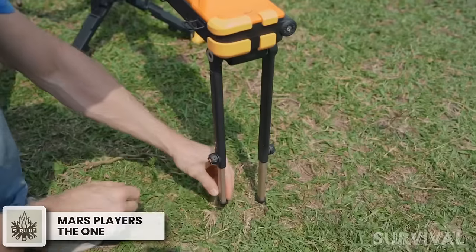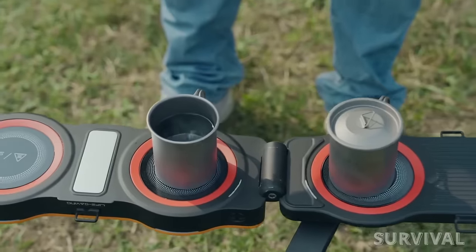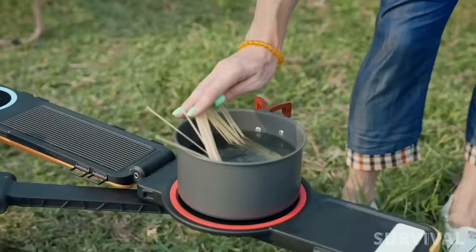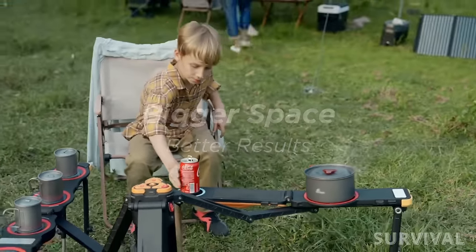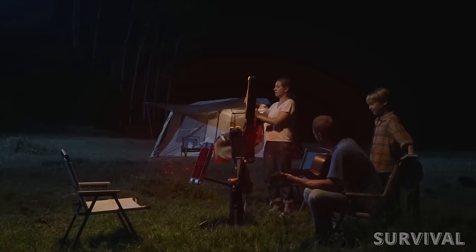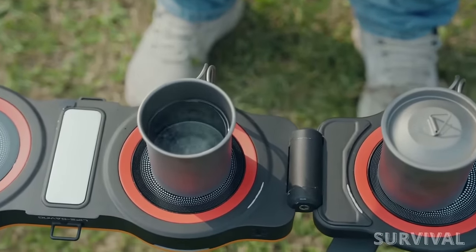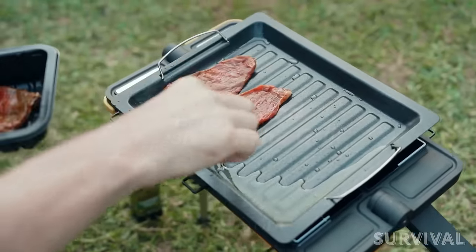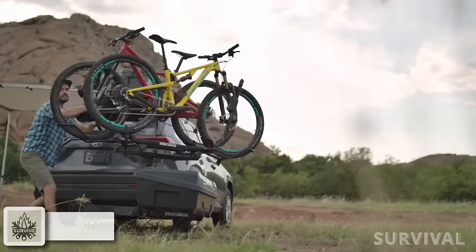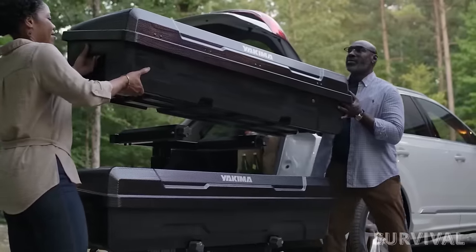Hold on to your hats, folks, because the next product on our list is about to blow your mind. The Incredible One by Mars Players is the ultimate glamping kit that redefines luxury and convenience for your outdoor escapades. This all-in-one cooking kit is your solution for every outdoor need. With its versatile features, it's not just a camp kitchen or a lighting system — it's an infrared heater too, thanks to the patented Red X infrared radiators. The One's foldable panels make cooking a breeze, whether you're boiling water for that perfect cup of coffee or grilling mouth-watering meats. With its portable and efficient design, you can enjoy the comforts of home while exploring the great outdoors.